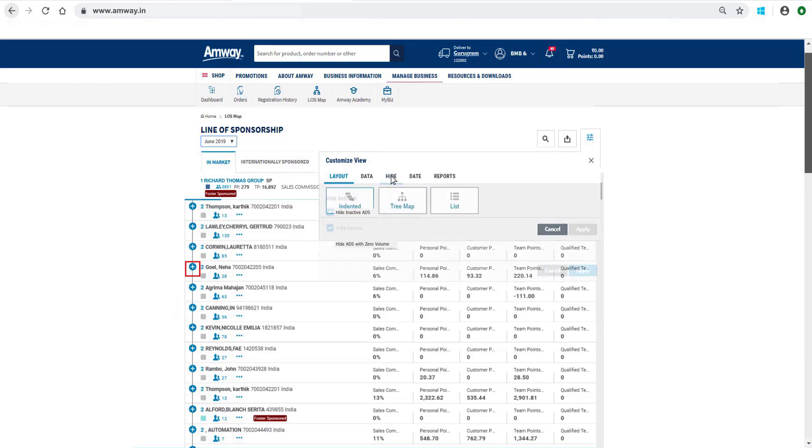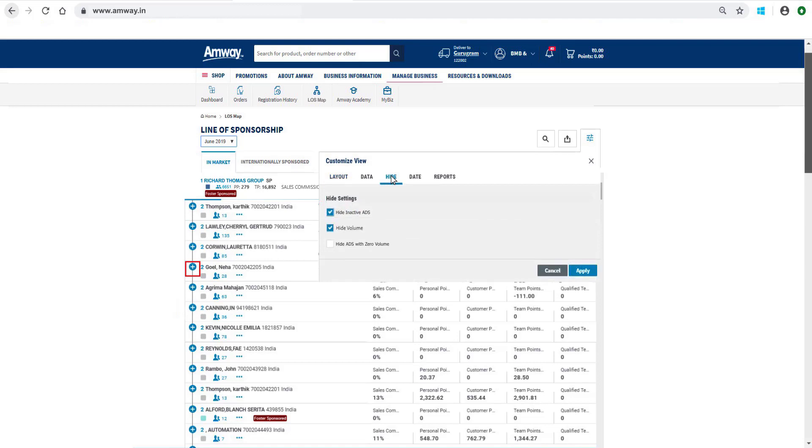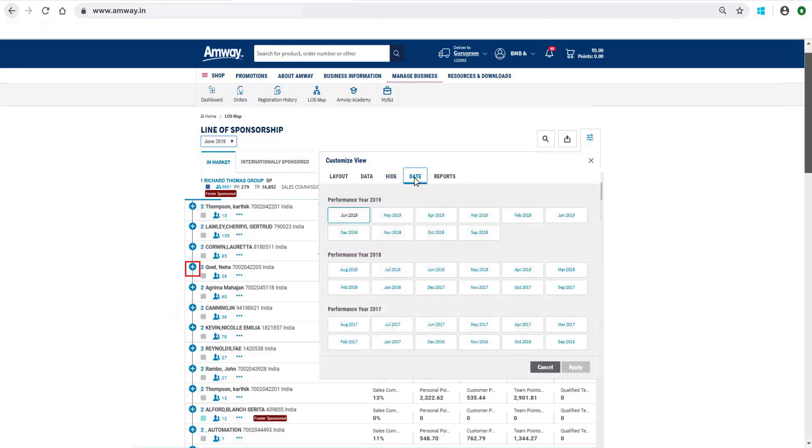To hide the details from LOS, click the Hide button, which gives you an option to: Hide deleted ADS, Hide volume, or Hide ADS with zero volume. And lastly, using the date option from Customize View, the LOS maps of current month and past 35 months can be viewed.